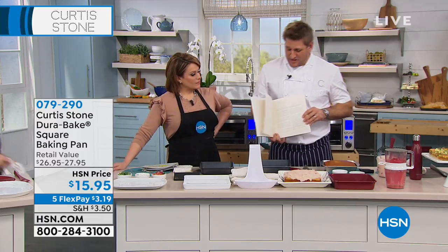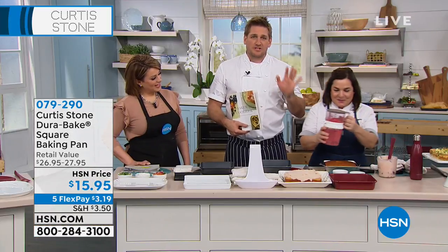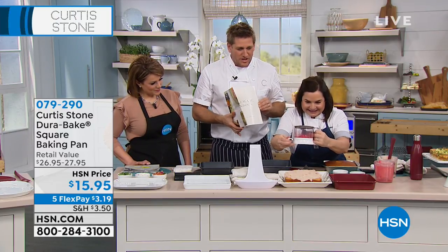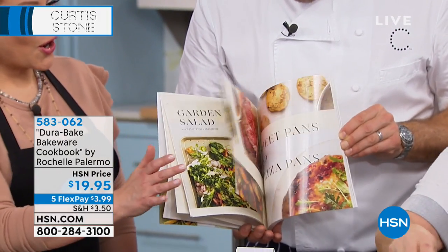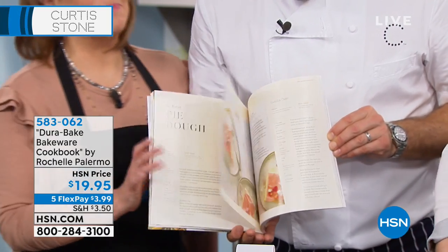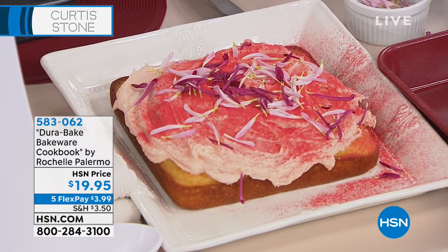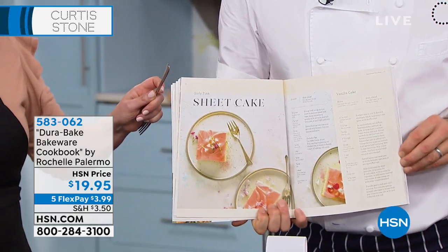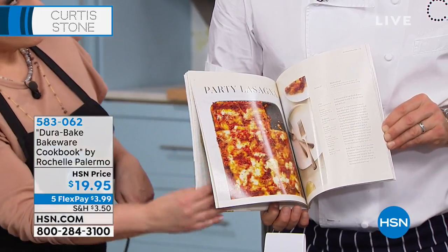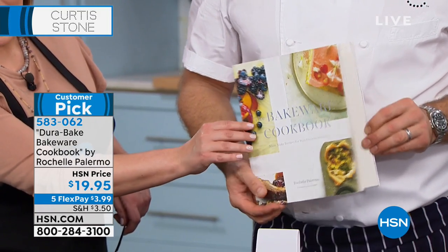Rochelle, come over here, my love. I'm going to boast about you while you do your girly pink cake. Rochelle is the most incredible baker. When we decided to do this bakeware, I said it needs a recipe book. So I said to Rochelle, why don't you come and do it? She's written all the recipes. This is a girly pink sheet cake — actually, all the crew members crawl down the walls just to eat Rochelle's pink cake. The recipe is in the cookbook. This cookbook is a customer pick — it's over 50 recipes to help you maximize and get the best out of the bakeware.